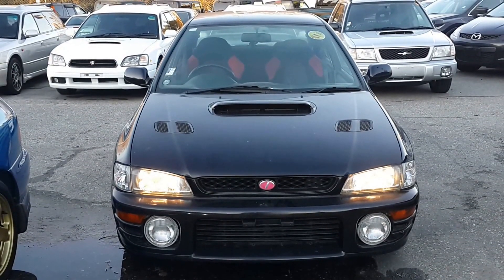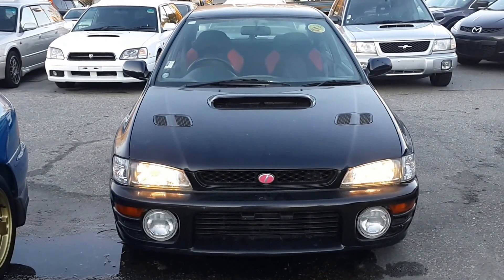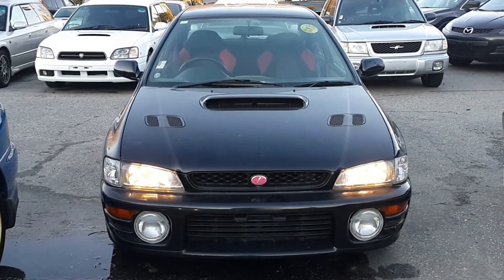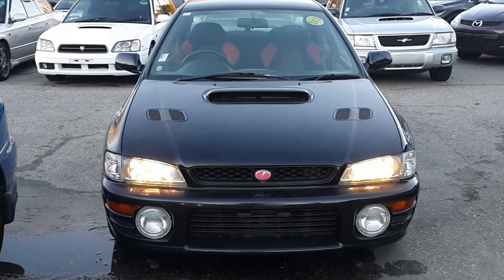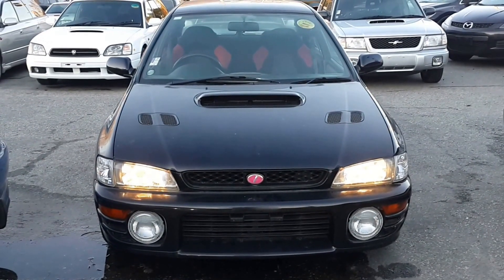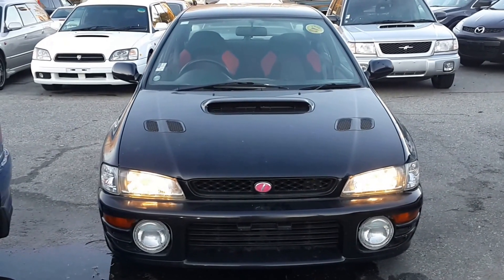Hello everyone, we are Vancouver Velocity Cars located at 3888 Marine Way, Burnaby BC, 604-428-4636. And today we are looking at the 1997 Subaru Impreza STI, listed for $7,490.